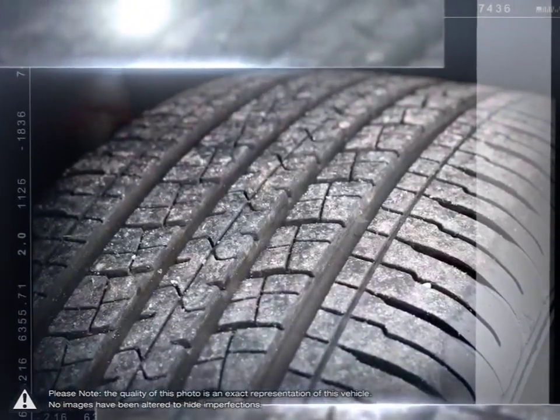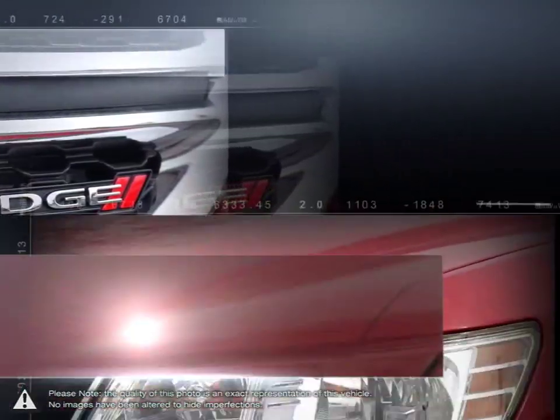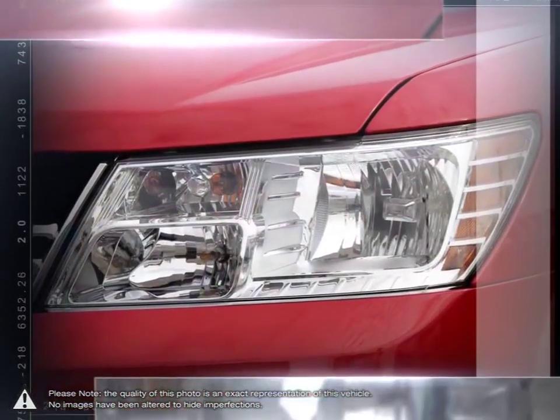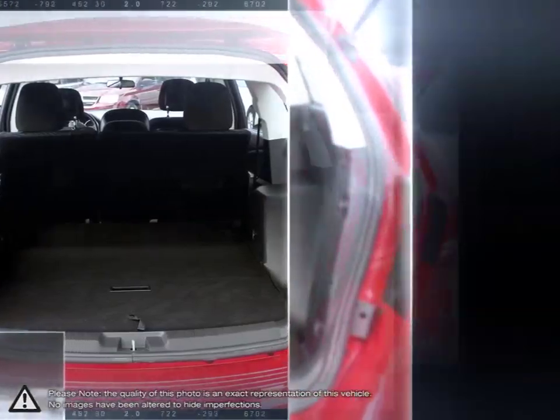With the seats folded down, the Journey is great for hauling cargo. With roomy seating, tremendous cargo space, outstanding fuel efficiency, Dodge's signature muscular styling, and a pleasant upscale interior, the Journey soars above its competition for much less.